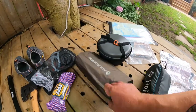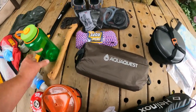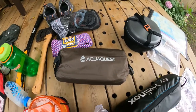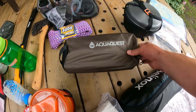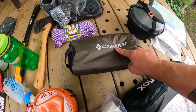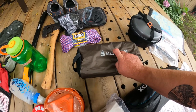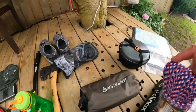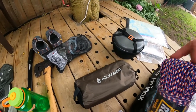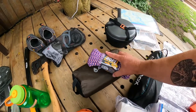I got this AquaQuest tarp — it's a 10 by 10 and has something like 32 tie-down spots, so I'm definitely not leaving this behind. The weather forecast is showing some rain and I don't want to be stuck in my tent, so this is going to be very useful. I also bought some rope to go with it.